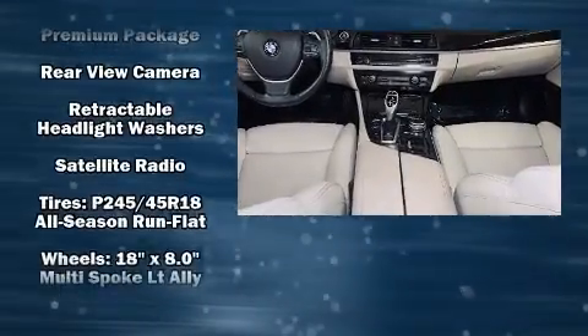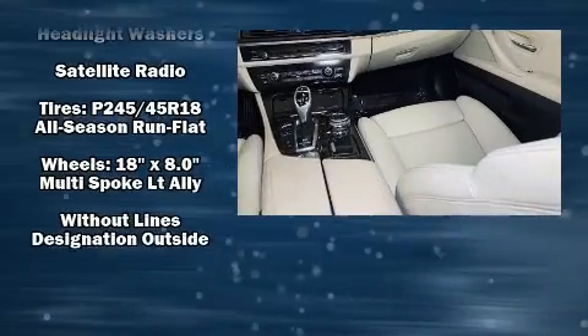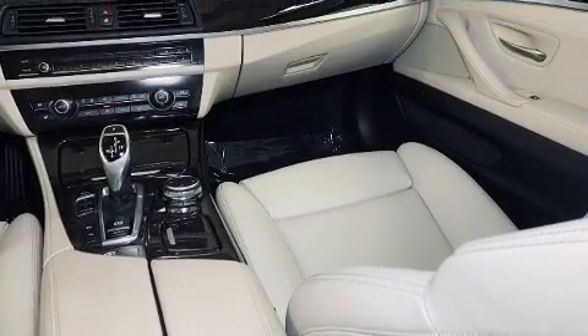This vehicle has achieved certified pre-owned status by passing BMW's rigorous certification process. Please don't hesitate to give us a call.